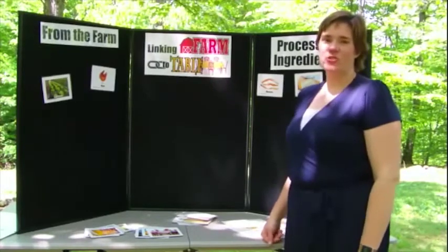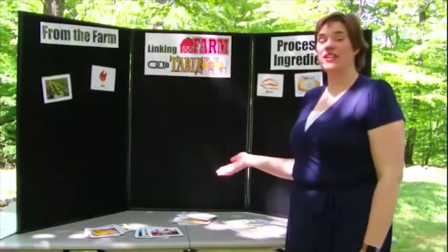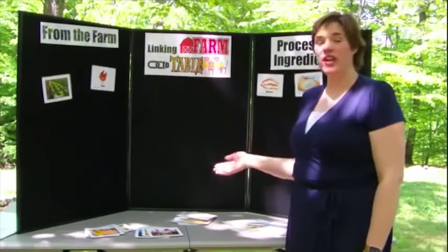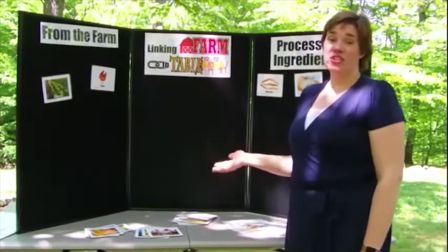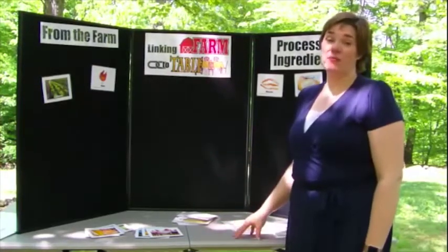Hi, I'm Jennifer with the Kentucky Agriculture and Environment in the Classroom. This is our Linking Farm to Table activity as part of our STEM Adventure program. We also provide this to teachers in our sponsored classrooms and it's available to our Ag Literacy Network members.